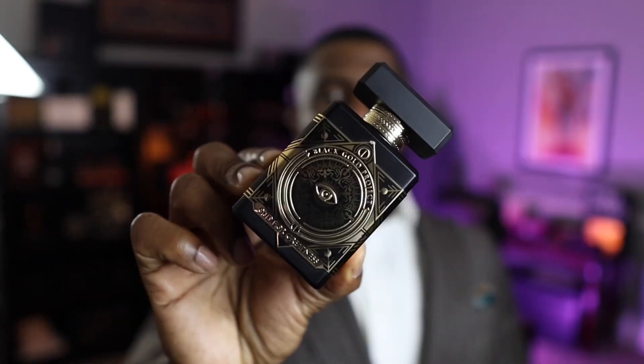Let's start with Oud for Greatness. This one opens up with lavender, nutmeg, and saffron. To my nose, the opening — that first five minutes or so — is really dominated by the saffron. Saffron, if you guys aren't familiar with it, has kind of a leathery nuance to it — that would be the best way to describe it. So you get more of the saffron, which kind of drowns out the lavender and the nutmeg. I don't pick up a whole lot of lavender when it opens, but I do get the saffron and a slight spicy kick from the nutmeg.